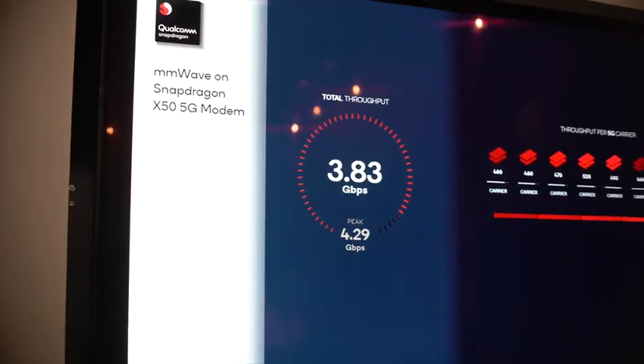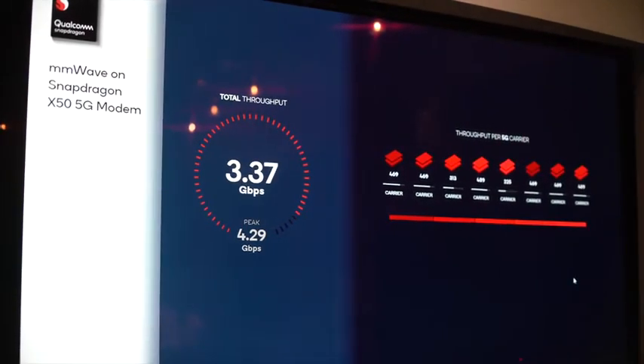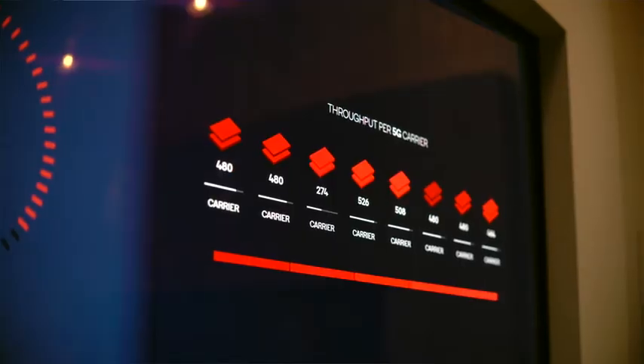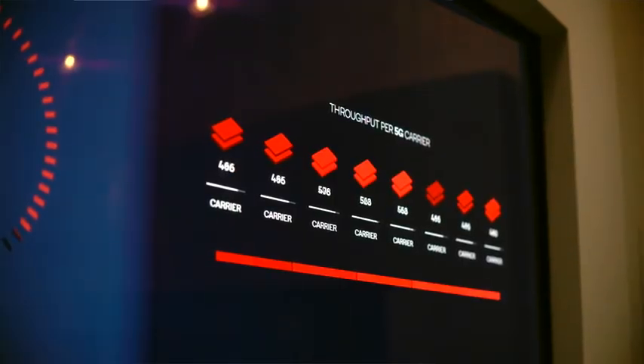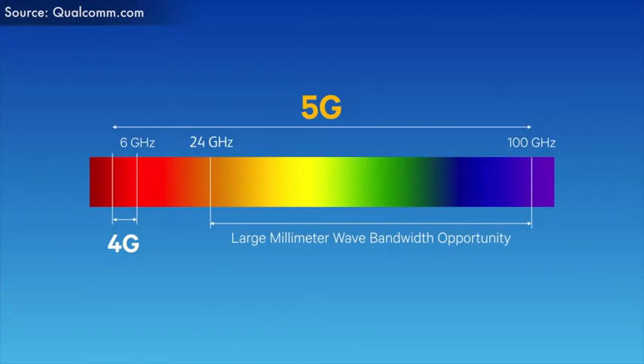We've got eight carriers here, so that basically means eight chunks of millimeter wave being used in parallel. Those numbers are each throughput, which adds up to the total. Each one of those chunks of spectrum is 100 megahertz wide, so in total the modem is processing data from 800 megahertz of bandwidth — that's about 10 times the amount of bandwidth used in the best LTE networks available today. This is really the promise of millimeter wave: much wider bandwidths, higher capacity, and much faster download speeds.